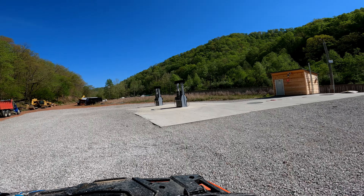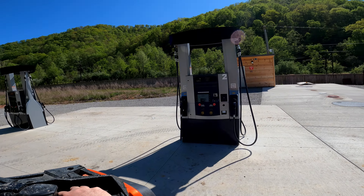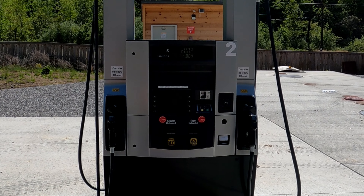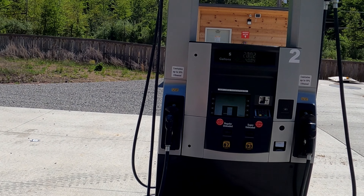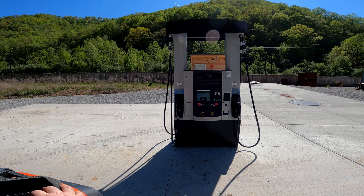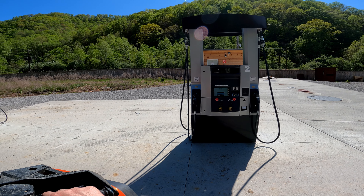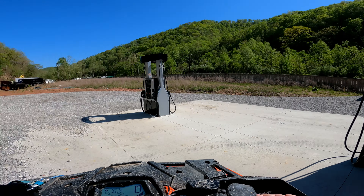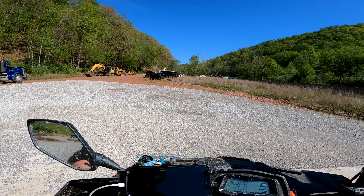There are 8 pumps and they run 87 octane. They have Speed Pass and credit card. It's an awesome convenience to be able to come down here and fill up before every ride or top off after a ride.